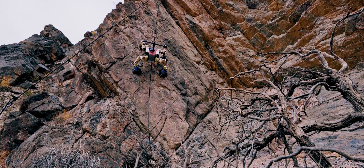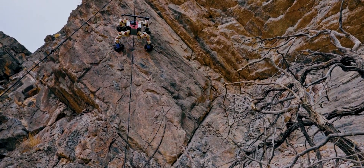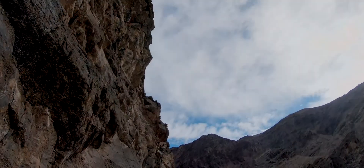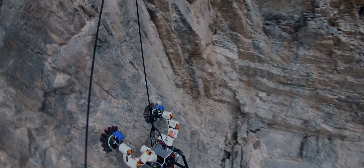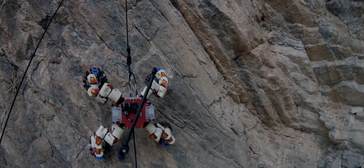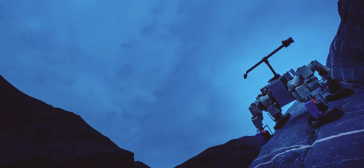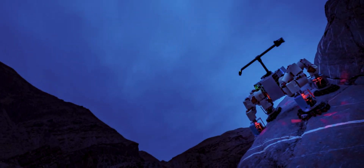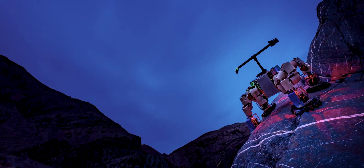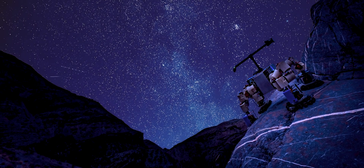Lemur represents a new generation of mechanized explorer that could one day roam landscapes far beyond Earth. The data it accumulates with each climb is passed to its descendants. If Lemur can find life in rock that is half a billion years old, think how useful that skill might be at its ultimate destination — not a rocky canyon wall here on Earth, but out there, among the stars.